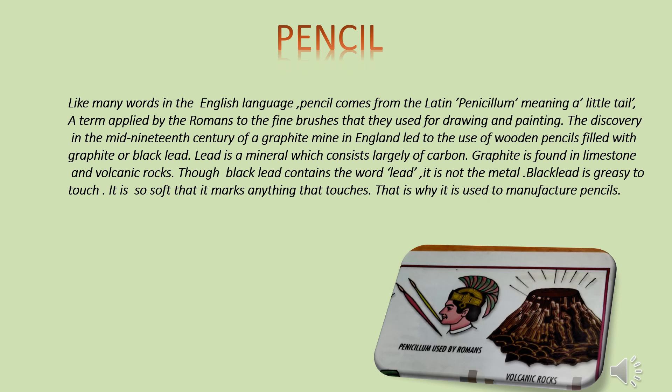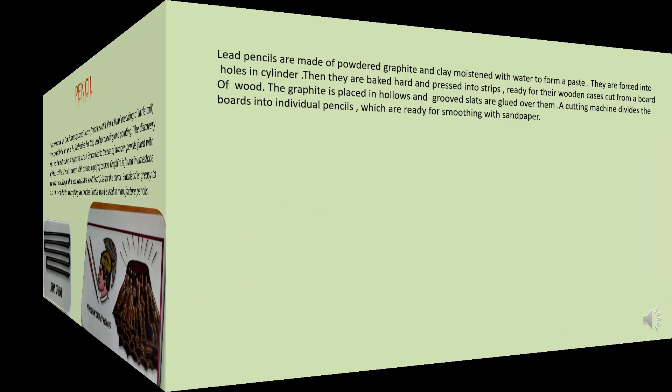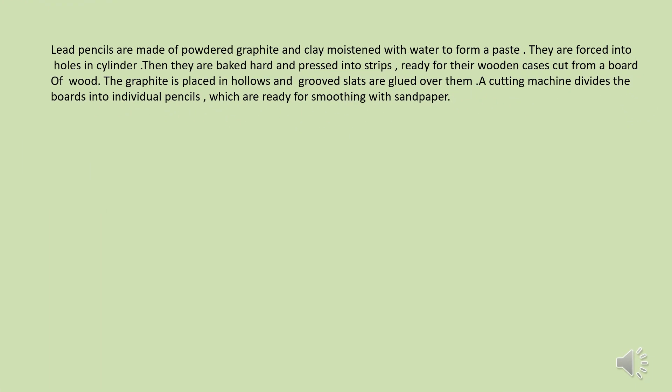That is why it is used to manufacture pencils. Lead pencils are made of powdered graphite and clay moistened with water to form a paste. They are forced into holes in a cylinder, then baked hard and pressed into strips, ready for their wooden cases cut from a board of wood. The graphite is placed in hollows and grooved slats are glued over them. A cutting machine then divides the boards into individual pencils, which are ready for smoothing with sandpaper.